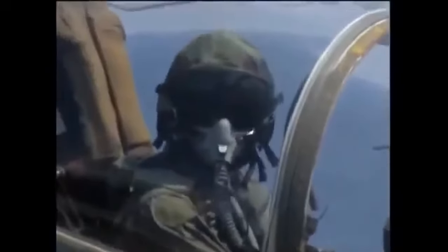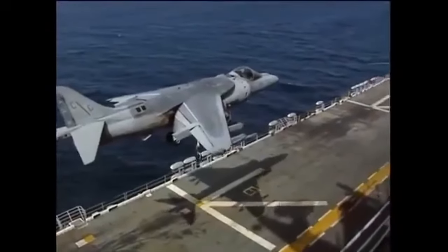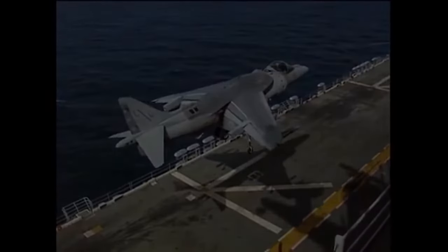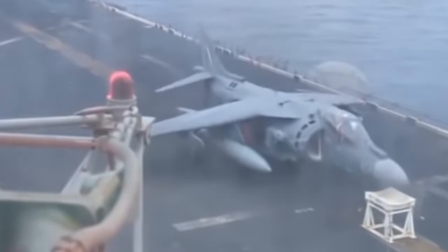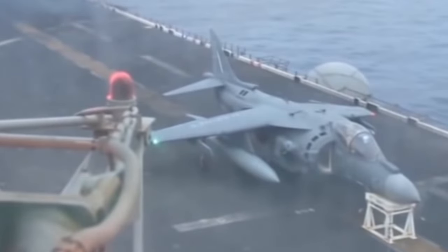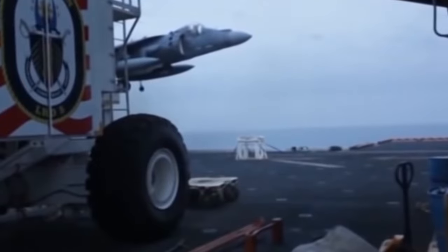A Harrier's ability to land vertically allows it to operate close to front lines, almost anywhere there's a roadway or parking lot. This versatile landing ability has famously saved a few pilots. In one situation, a US Marine Harrier had a malfunction with its nose landing gear. To land safely, the aircraft was slowly brought down to land its nose on a special stool — a testament to both the aircraft and the highly skilled pilots chosen to fly them.